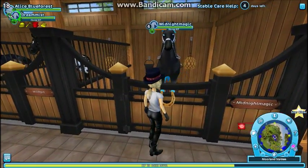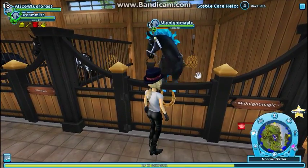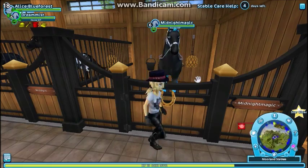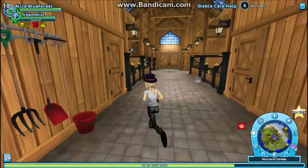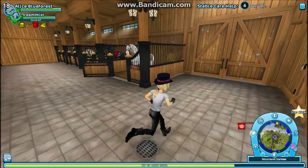This is Midnight Magic, my Jorvik wild horse. He changes color and he's blue, and I love him. He's edgy, but like, not too edgy. And I think I've gotten all of my horses.